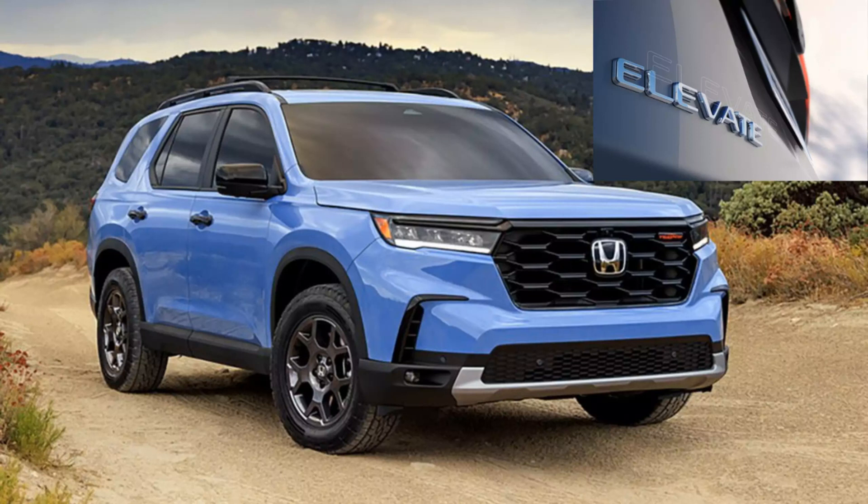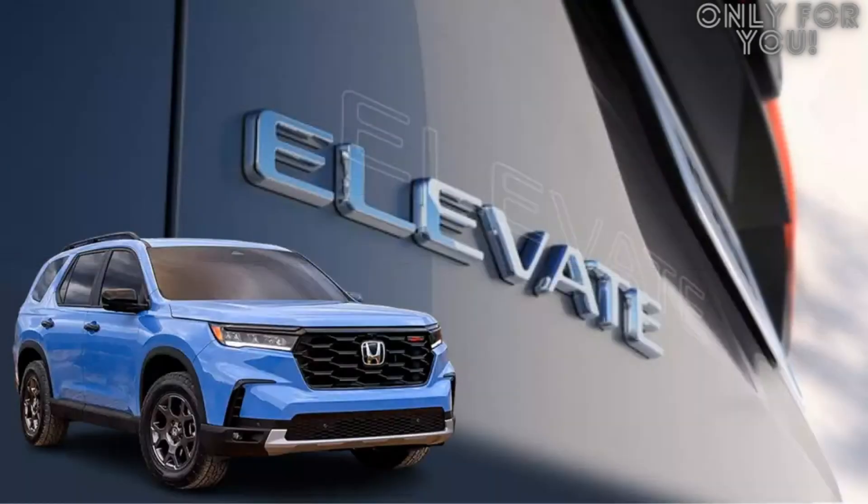Finally, the Honda Elevate is a stylish and sleek-looking vehicle that will turn heads on the road. It features an energetic design with sharp lines and curves that give it a modern look. The Creta is also an attractive vehicle, but it has a more conservative design that may not appeal to everyone.